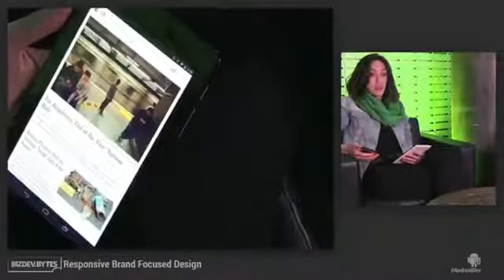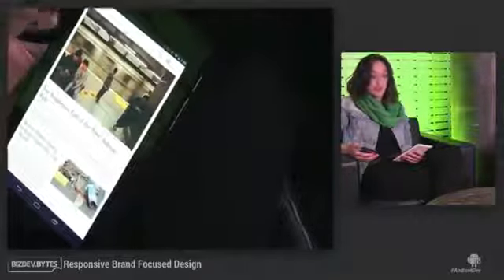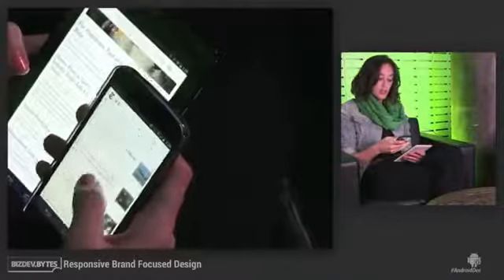Another great thing about the redesign was the way we used image varieties and optimized for the device that the user is on. So if you look at the tablet, we have these big, beautiful images that show off our photography. And then if you look at it on the phone, we take into consideration conserving data and performance, so we load a smaller image there.